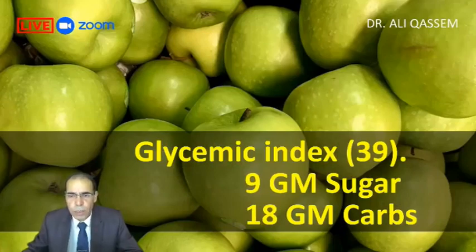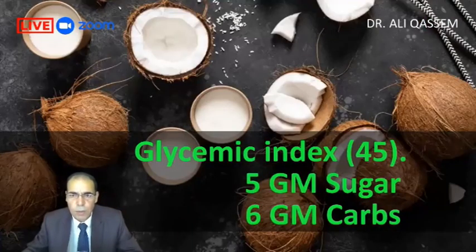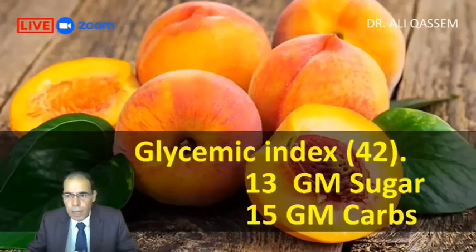Green apple has 9 grams of sugar and 18 grams of carbs — no harm if we take half a piece once in a while. Damsons or blue plums have a glycemic index of 40, nine grams of sugar and 10 grams of carbs. These values are for three pieces, so no harm taking two pieces once in a while. Coconut has a glycemic index of 45, with five grams of sugar and six grams of carbs. Peach has a glycemic index of 42, 13 grams of sugar and 15 grams of carbs — quite high, but no harm if we take half a piece.